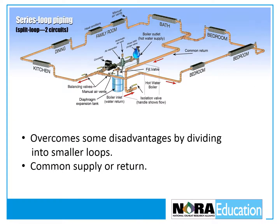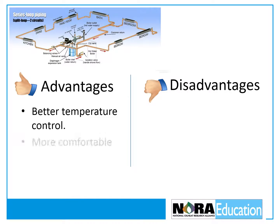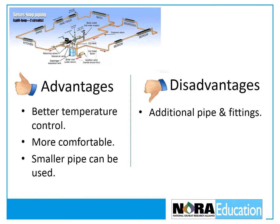A split series loop overcomes some of the disadvantages of a standard series loop by piping the radiation into separate zones. These systems have either a common supply or a common return, dividing the single loop into two smaller loops that can be on the same zone or split into separate zones. It allows better temperature control, thus it's more comfortable than a standard single loop, and smaller diameter piping can be used due to shorter runs. But it requires additional pipe fittings and components and is slightly more expensive to install.